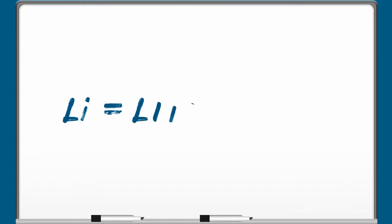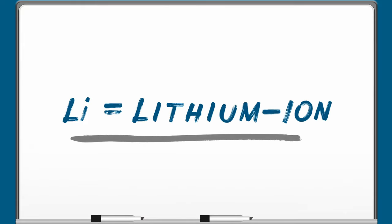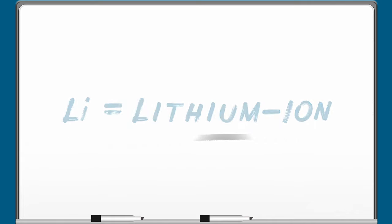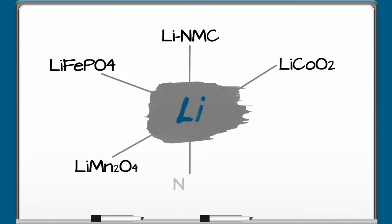Though lithium ion is used as a general term, there are many lithium-based chemistries that make up rechargeable batteries, including lithium iron phosphate or LIFEPO4, lithium nickel manganese cobalt oxide, lithium cobalt oxide, lithium manganese oxide, lithium nickel cobalt aluminum oxide, and lithium titanate. And those are just a few of the various lithium ion chemistries.